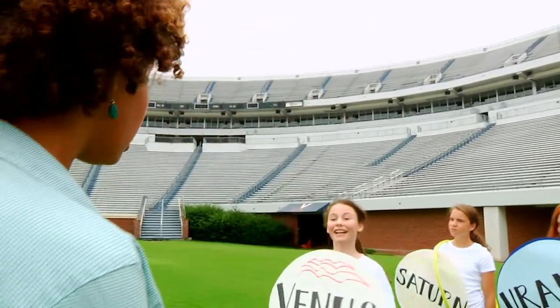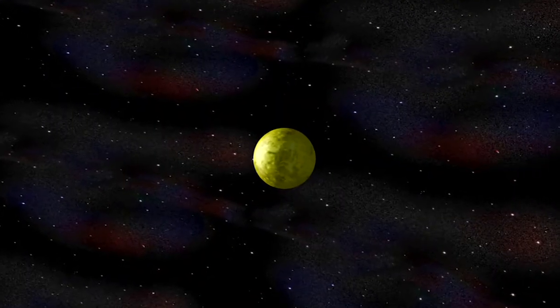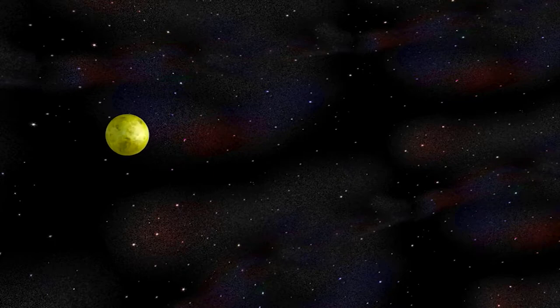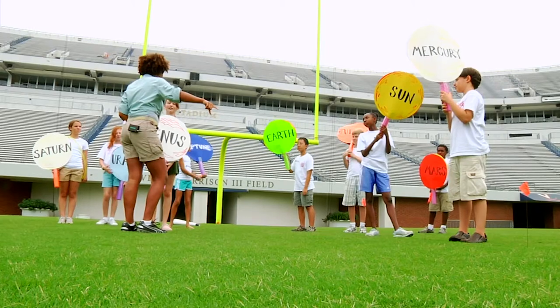Venus, you're up next. Wow, you are pretty. They call me Earth's sister planet because we're almost the same size. I'm rocky and I even have an atmosphere, although it is mostly made up of carbon dioxide. The closest I get to the sun is 107 million kilometers. Alright Venus, head on over to the 2.4 yard line.